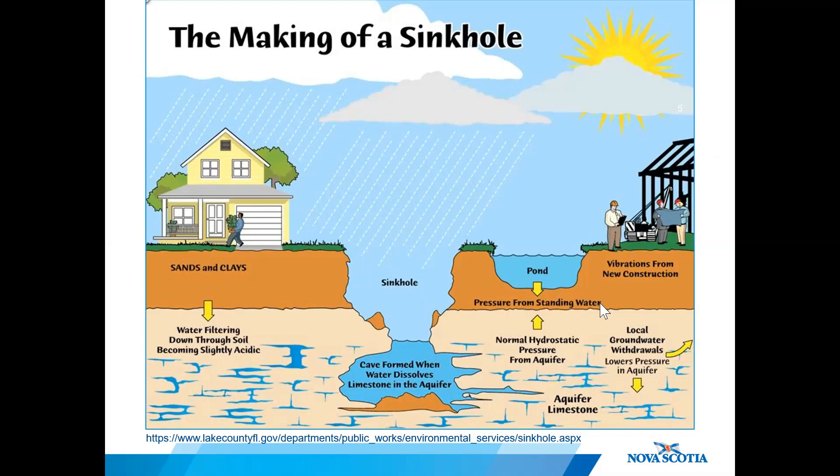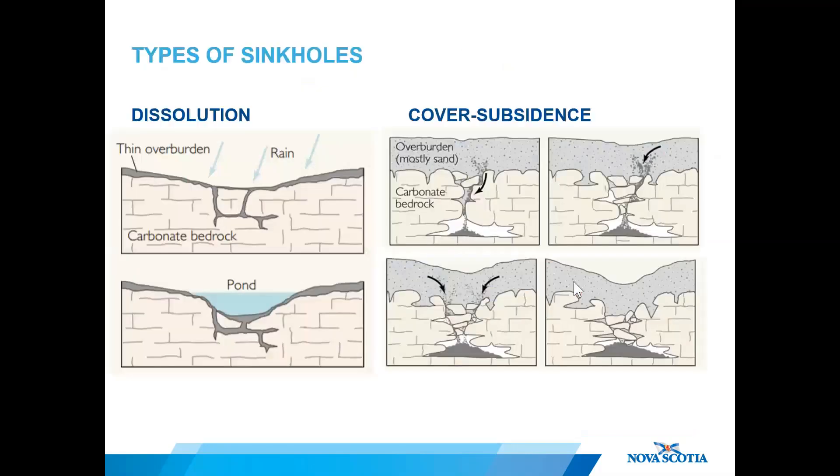High rainfall events and drought can also destabilize an area, leading to an increased potential for sinkhole formation. Artificial sinkholes can form when flowing water from broken water and sewer lines flushes away sediment, resulting in the collapse of the overlying material — this type is most common in urban environments.